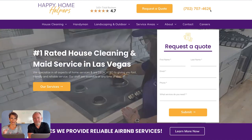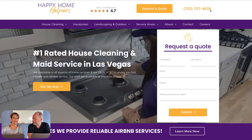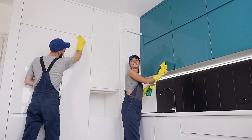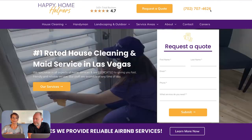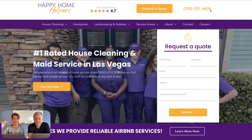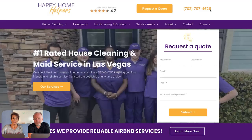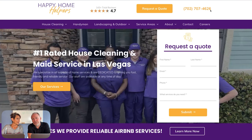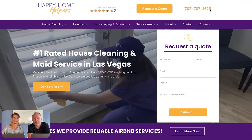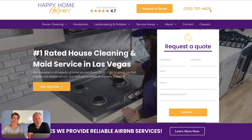Everybody makes a way bigger deal about photos than they need to. The big deal should be that they're authentic — they're your team, your team doing things, a picture of you guys together. When people first come to your website, having those authentic photos is a major deal. These were actually taken with a phone, so you don't have to hire a professional photographer. Just use a phone, get halfway decent lighting, and you're good.